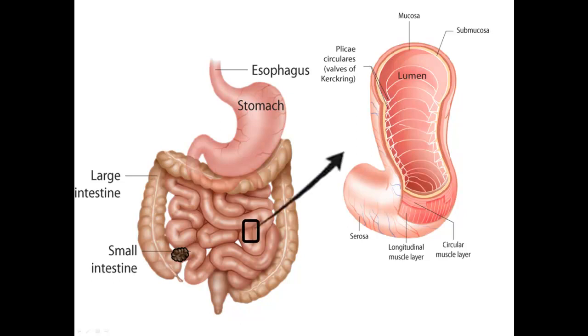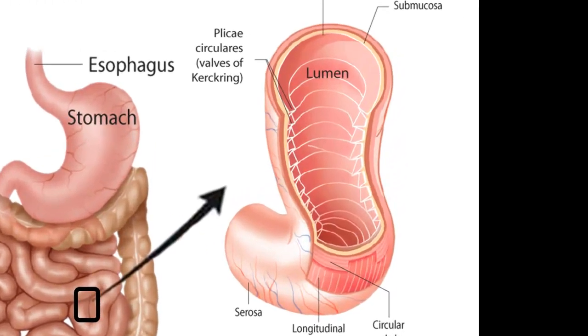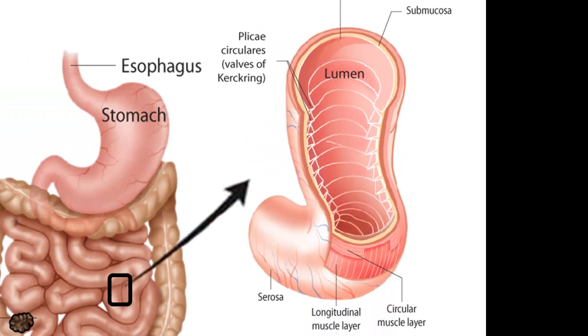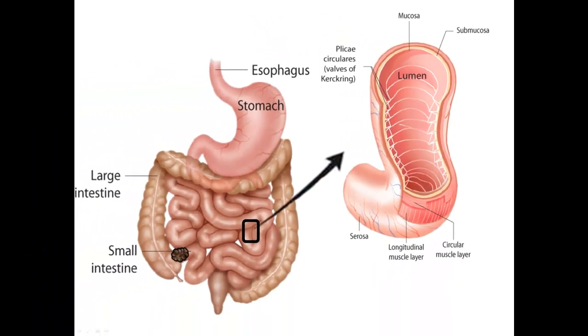Instead, when we dissect a section of this organ, we can see with the naked eye that the inside lining is wrinkled, not smooth. The lumen surface has multiple folds or pleats that extend around the inside circumference of the small intestine. These plicae circulares help increase the surface area about 3 times, so the surface area flattened out would approximately cover the surface of a large beach or pool towel.